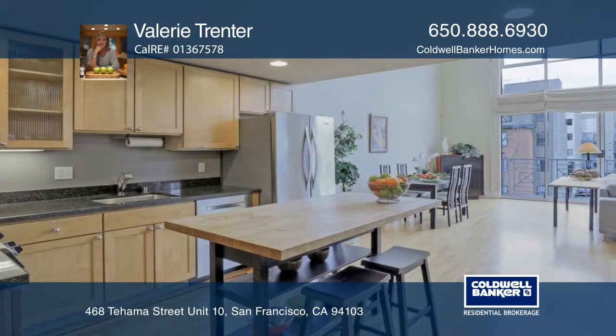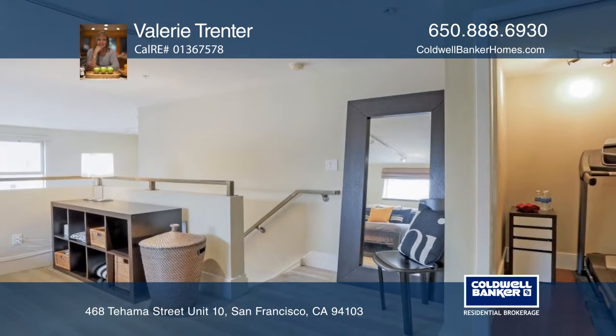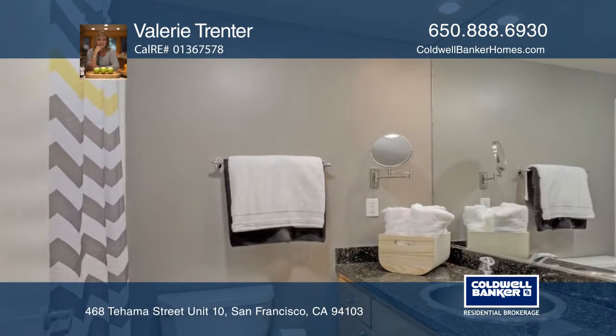The kitchen features stainless appliances, stone counters and wood cabinets. This unit has one designated garage space, a storage locker and a community rooftop deck with expansive city views.